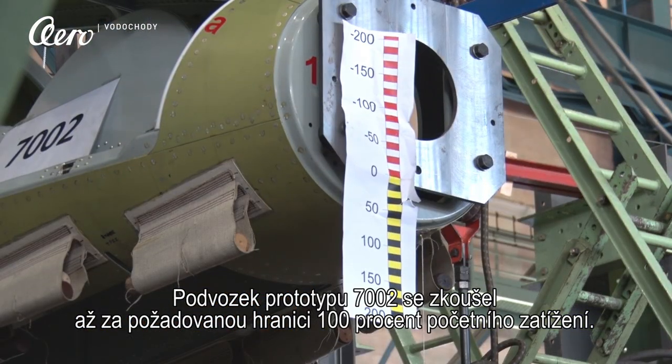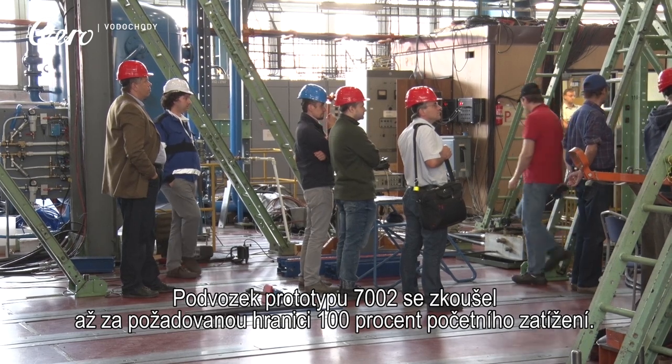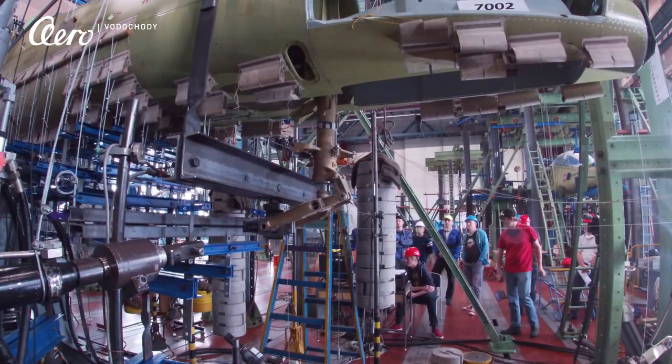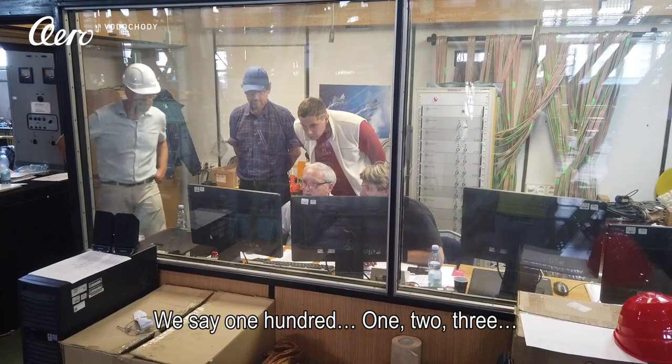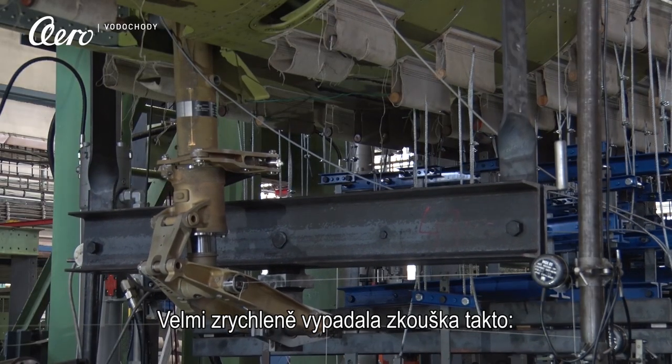We used prototype number 7002 and tested the front and main landing gear joint function at over 100% of its ultimate load. In a nutshell, this is what the test looked like.